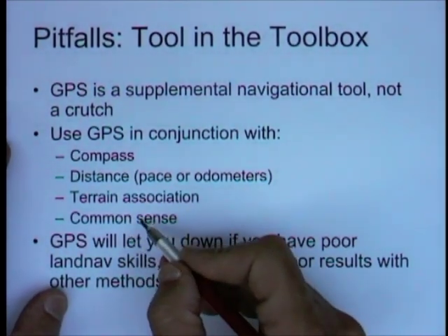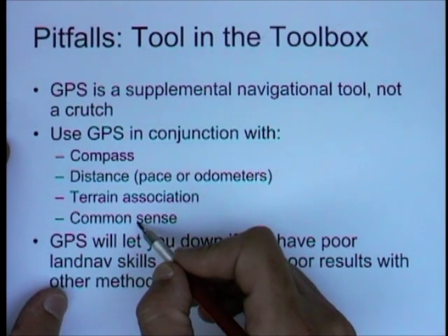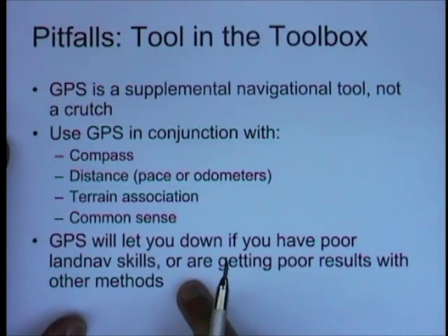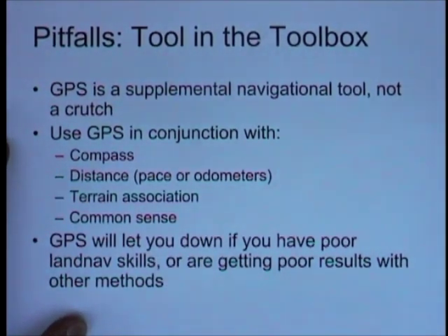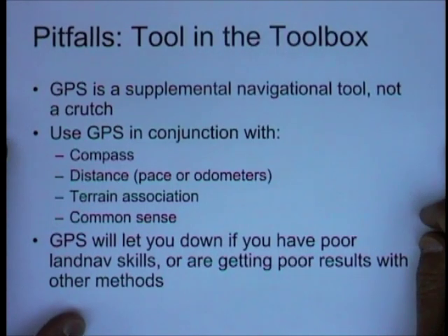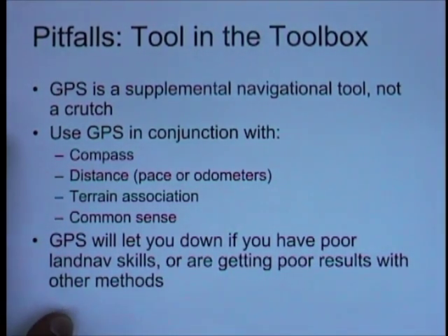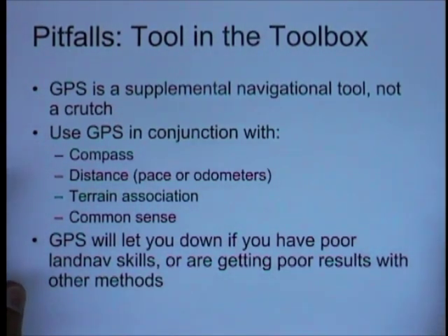It might take more people — a track commander is supposed to keep track of position while the driver drives. GPS will let you down if you have poor land nav skills or are getting poor results from other methods. GPS will also let you down if you assume that it's going to fix everything for you.